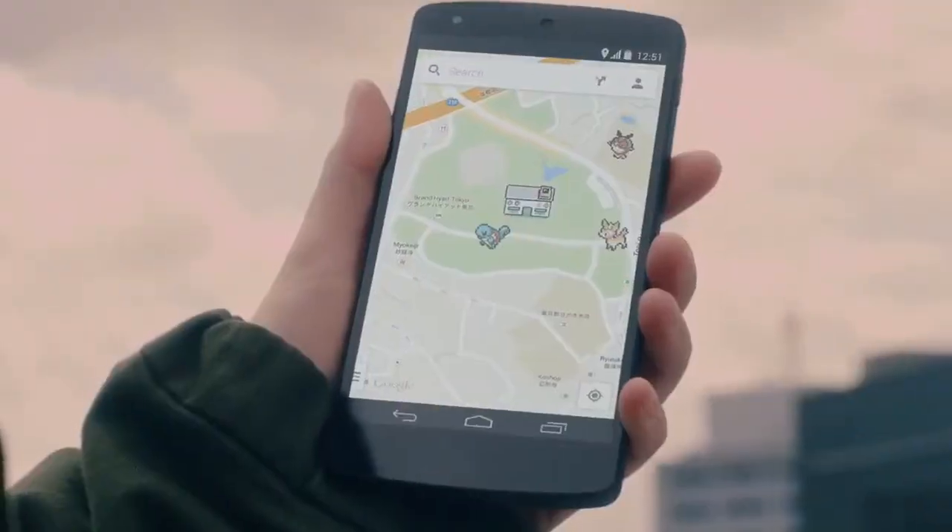Pokemon! I wanna be the very best no one ever was. Catching animals on my table, it's really scary. Pokemon!